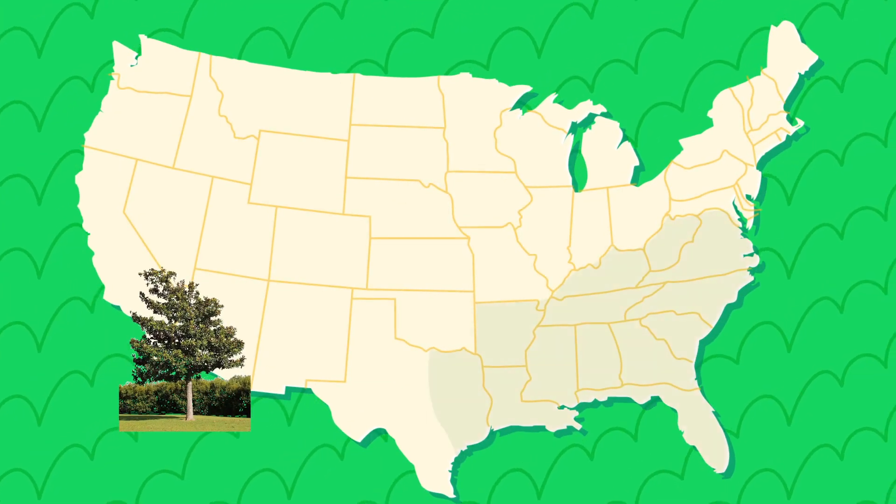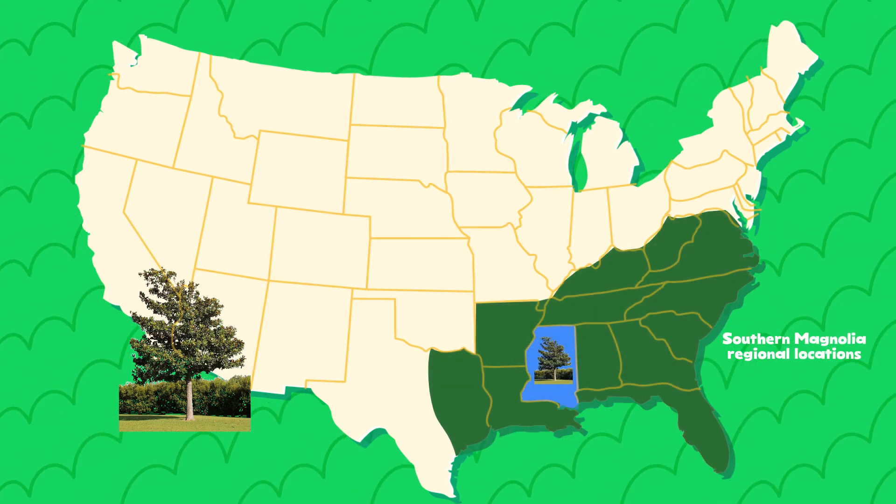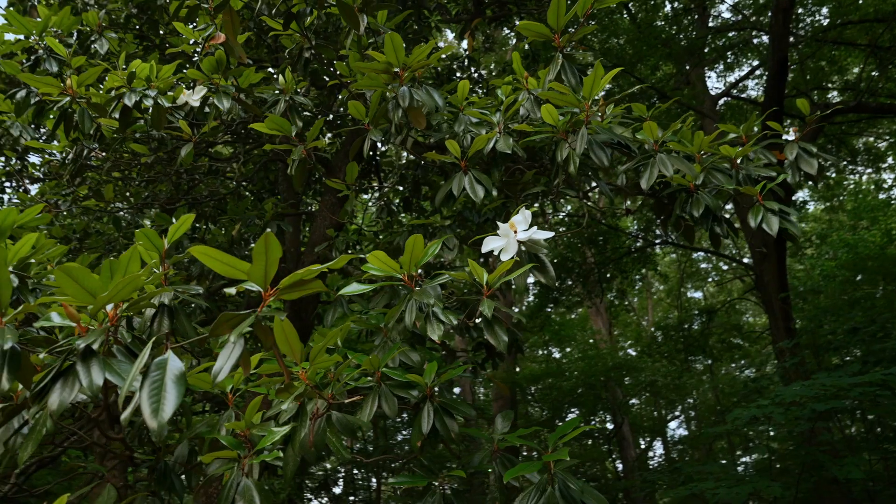It's native to the southeast of the United States, all the way up to parts of Texas. It's the state tree of Mississippi, and the flower is the state flower of Louisiana. And y'all, they're starting to bloom. They're so beautiful. Take a look.